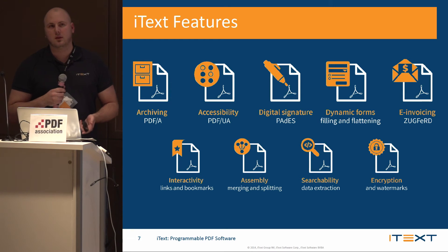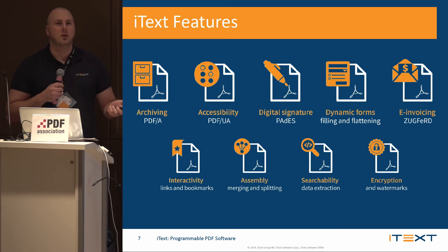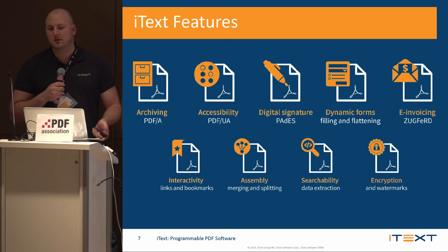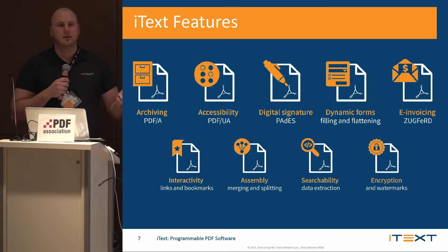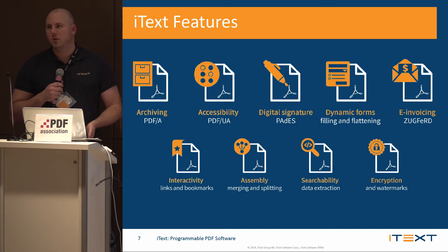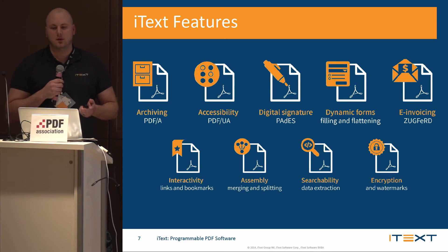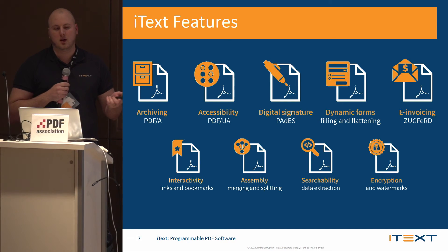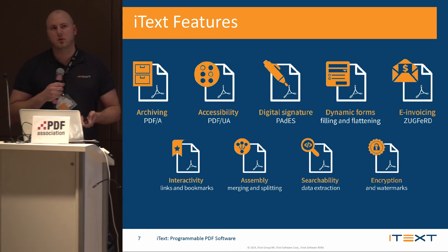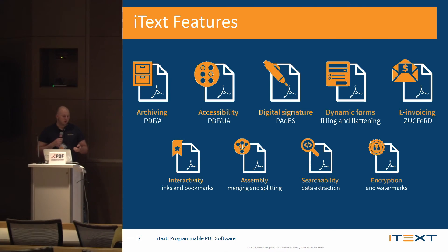iTech has a lot of features. We're a complete library, so you're able to archive with PDF-A — we're compliant with A1 through 3. Accessibility with PDF-UA and 508 compliance. We're also PAdES compliant for digital signatures. You can fill and flatten dynamic forms, which is XFA form functionality. We're compliant with ZUGFeRD for e-invoicing. You can do links and bookmarks programmatically, as well as assemble with merging and splitting, data extraction, searchability, encryptions, and watermarks.